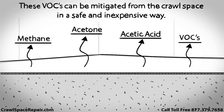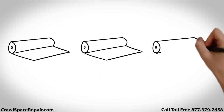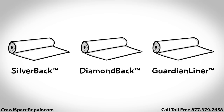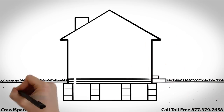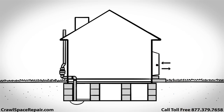These VOCs can give off different odors depending on which gases are present and at what concentration. These odors are absolutely not caused by quality crawl space vapor barriers like the Silverback, Diamondback, or Guardian liner brands. The soil gas mitigation process aids in further reducing moisture in an encapsulated crawl space. Entering and exiting the home on a regular basis impacts the home's conditioned air level more than a soil gas mitigation system.